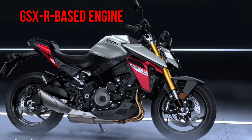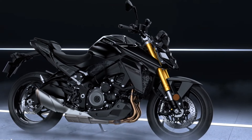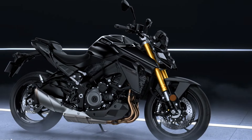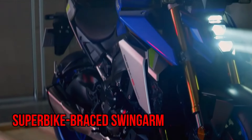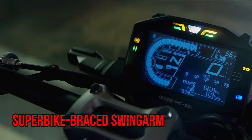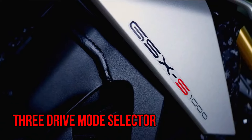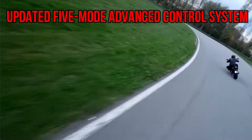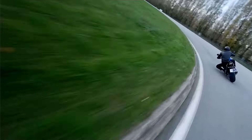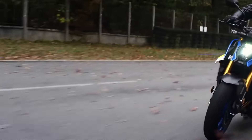Built with GSX-R DNA, an aluminum twin-spar frame, and a superbike-braced swingarm for enhanced handling, the motorcycle includes the Suzuki Intelligent Ride System with a three-drive mode selector and an updated 5-mode advanced traction control system. Experience seamless shifting with the bi-directional quick-shift system, while easy start and low RPM assist round out the package.